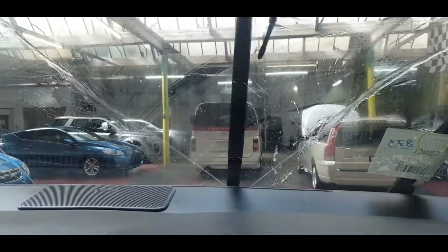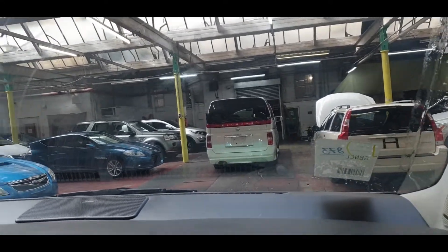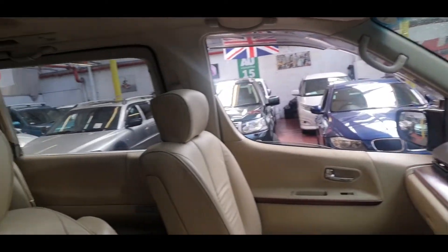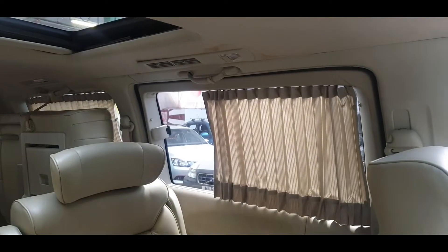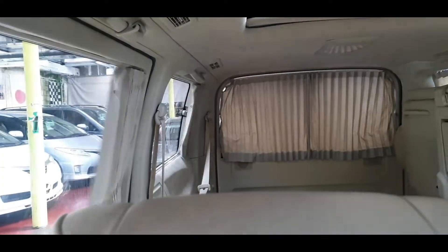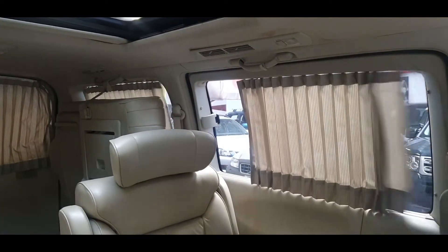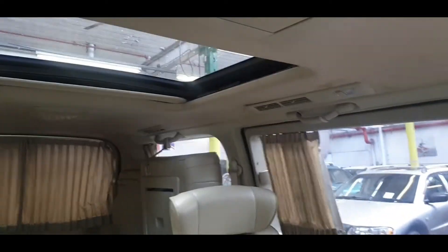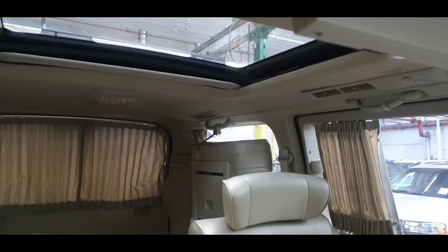Wipers, headlights, and fog lights all checked. There's also the electric curtains — the switches are just up here — so you can start playing with those. And there is roof-mount DVD and the rear sunroof as well.